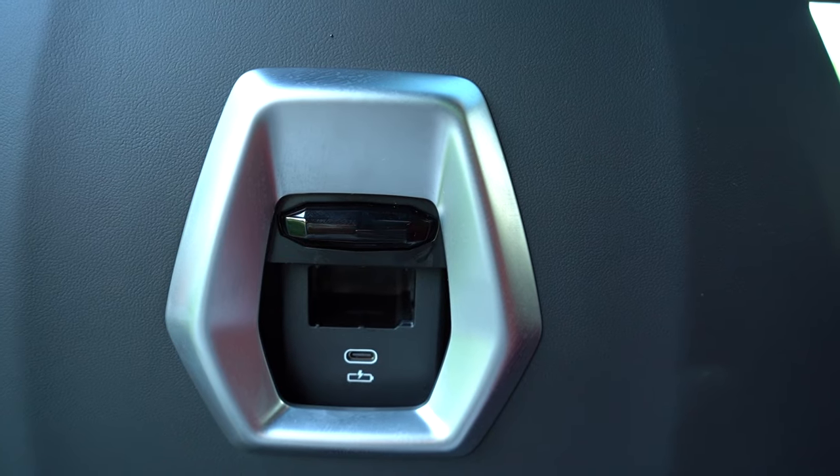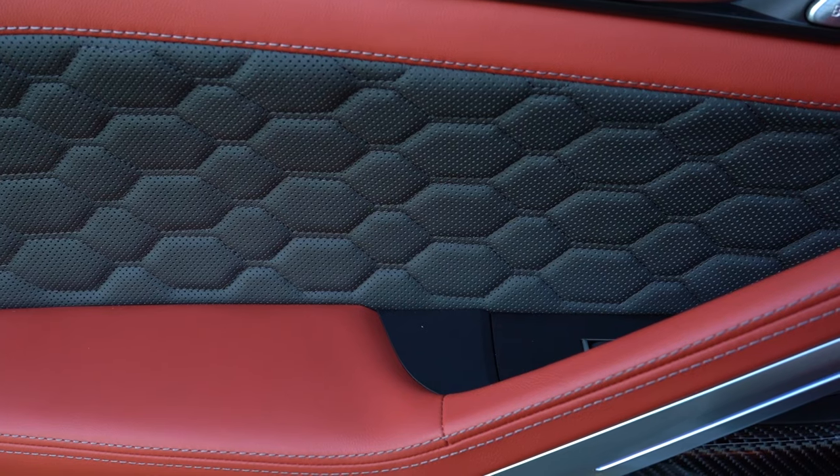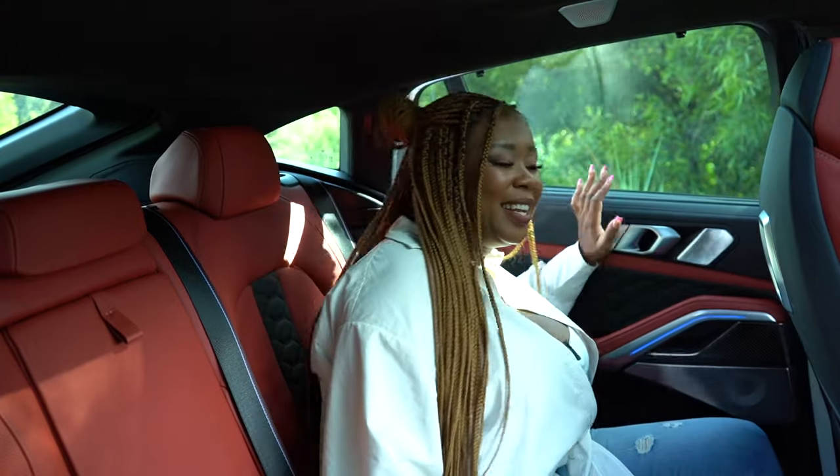In the rear you also have USB connectivity via the front seats. On the side you still get that nice diamond stitching found up front, the carbon fiber detailing, and a Bowers and Wilkins speaker. It's a premium setup back here — let's drive.